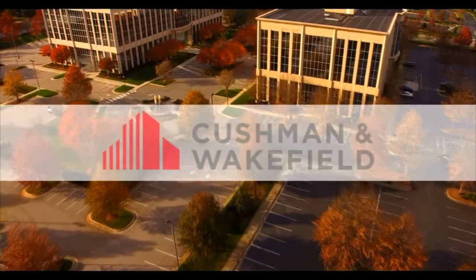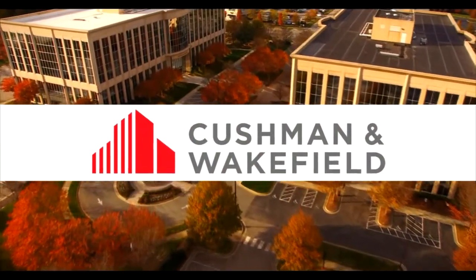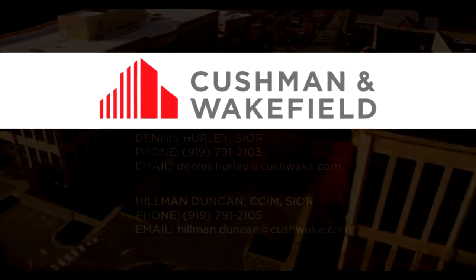The Colonnade 2 can offer everything your company needs in an office space. Contact Cushman and Wakefield to learn more about how the Colonnade 2 can be the building that holds your company's future success.